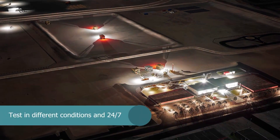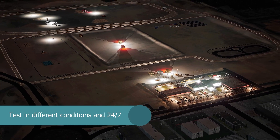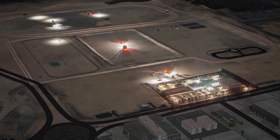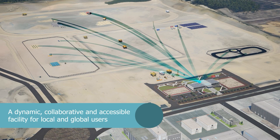Companies can test robotics technology in different conditions, 24/7, simulating real-world use cases. The Australian Automation and Robotics Precinct is a dynamic, collaborative and accessible facility for local and global users.